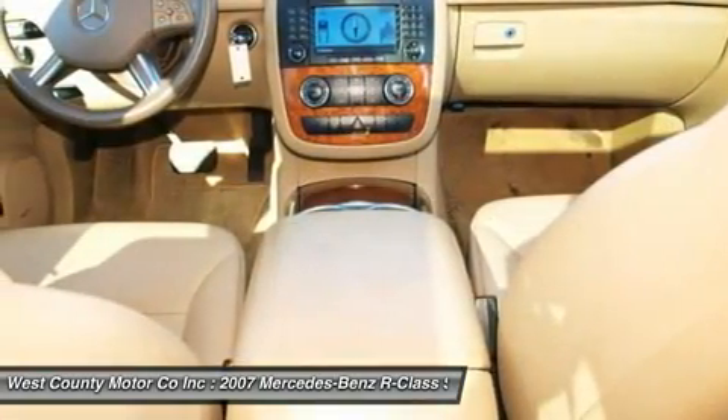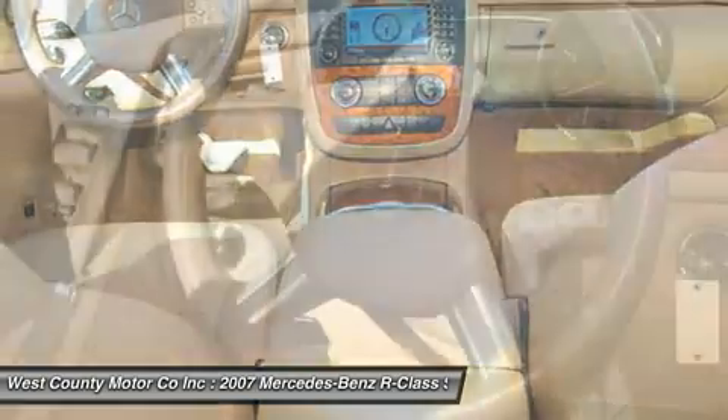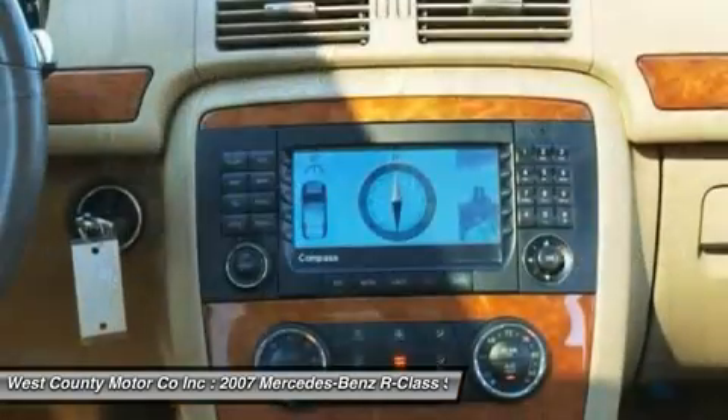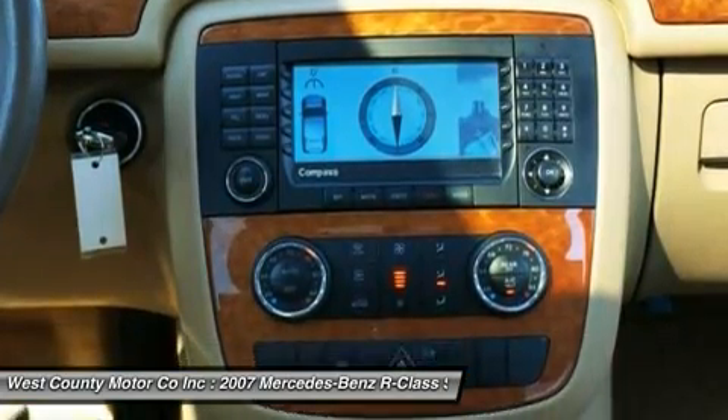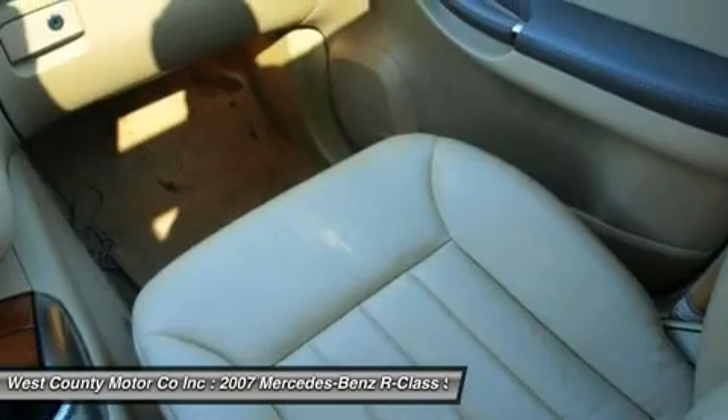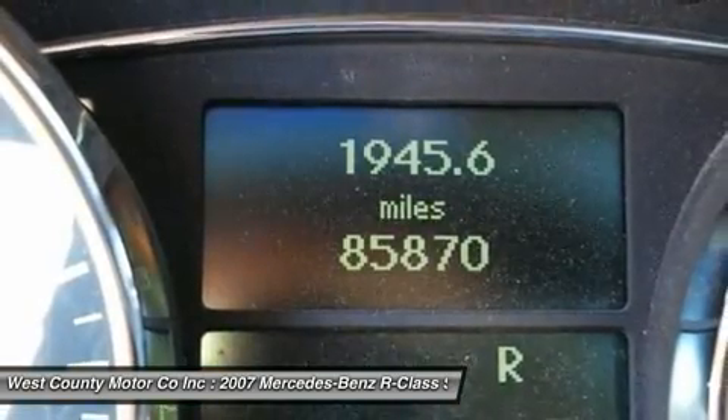Don't believe it? See for yourself — check out our pictures. Our R350 scores high with owners for its sleek style, AWD capabilities, and V6 power that allows you to pass comfortably with smooth handling and stability.